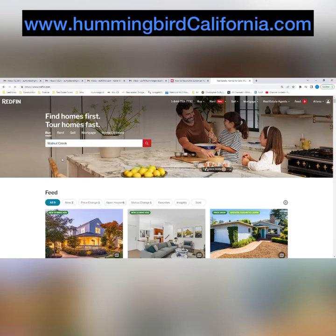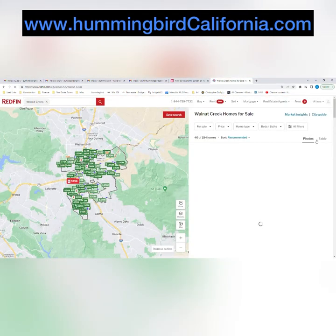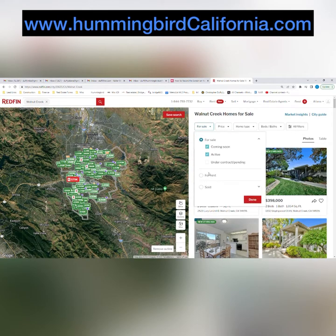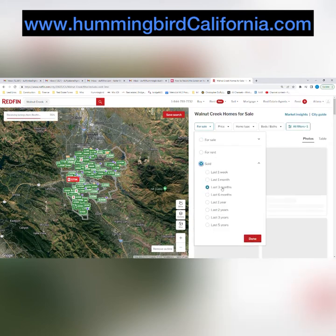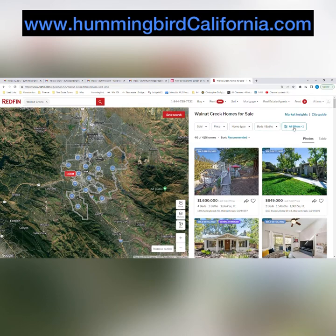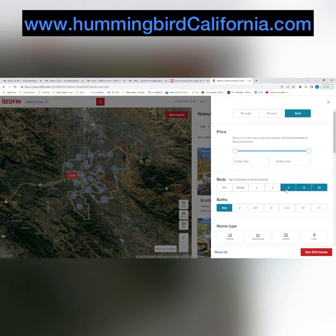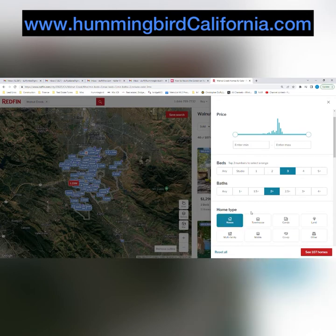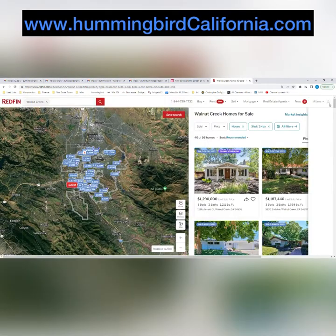You type in Walnut Creek in this example, and then instead of looking at the homes for sale, we're going to look at homes that were sold — in this case, in the last three months. That'll tell us all the homes that were actually sold in the last three months in Walnut Creek. We'll filter for three beds, two baths, single family homes, so we're comparing apples to apples.